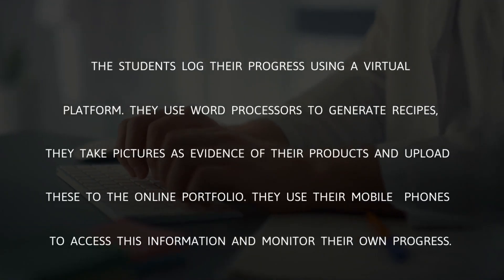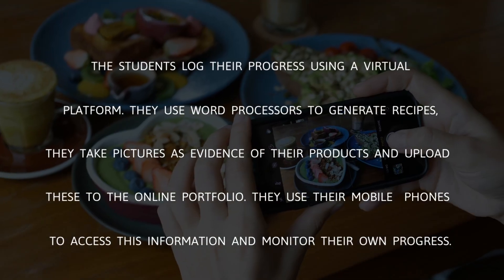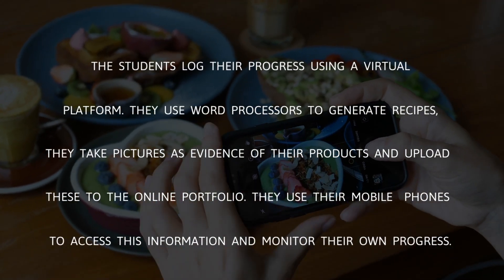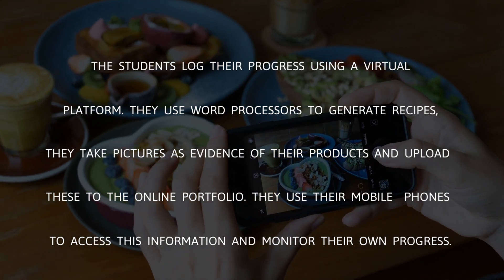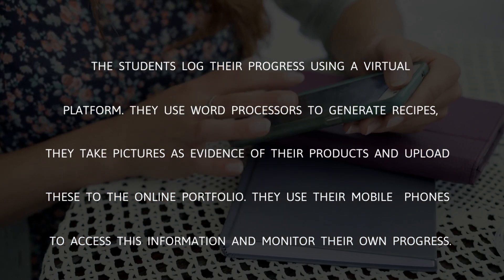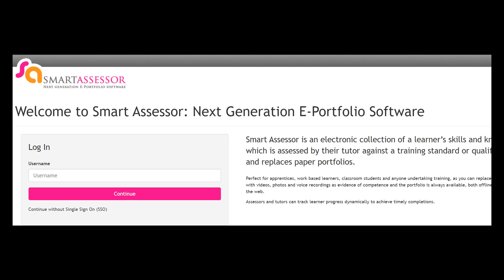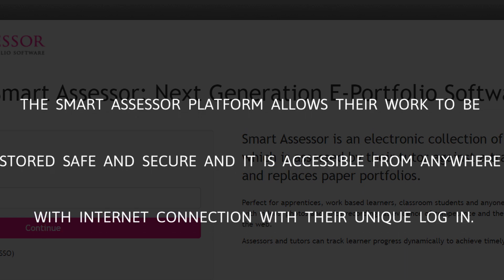The students log their progress using a virtual platform. They use word processors to generate recipes, take pictures as evidence of their products, and upload these to an online portfolio. They use their mobile phones to access this information and monitor their own progress. The Smart Assessor platform allows their work to be stored safe and secure, accessible from anywhere with an internet connection using their unique login.